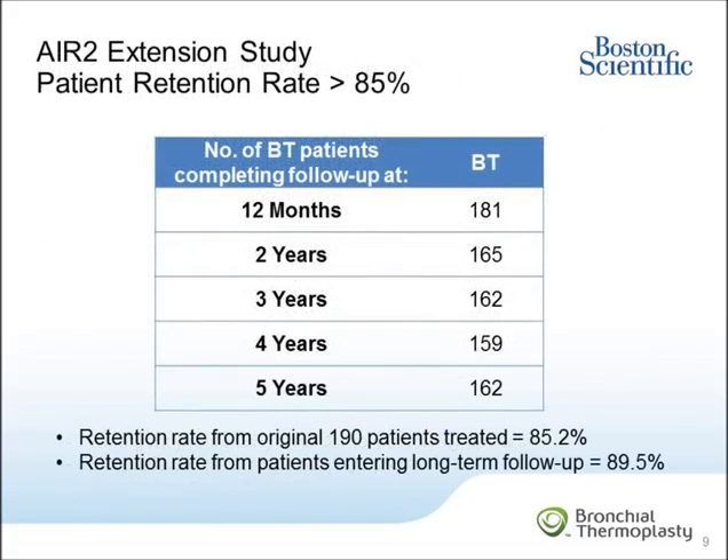This slide shows the number of patients completing follow-up in each of the years out to year 5. In this long-term study, the patient retention rate was remarkably high at greater than 85 percent. Of the 181 patients who enrolled in the extension study, 162 patients completed the evaluation at year 5, representing a retention rate of 89.5 percent. From year 2 through year 5, only three patients were lost to follow-up. Three patients missed the four-year evaluation but remained in the study and completed the five-year evaluation.